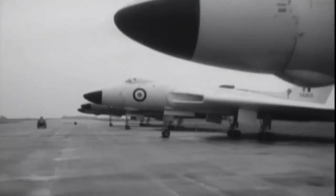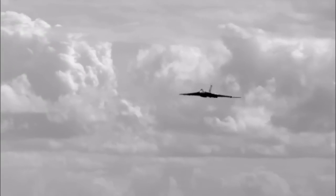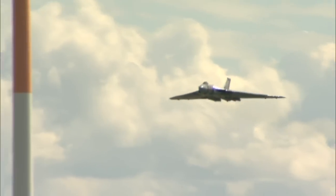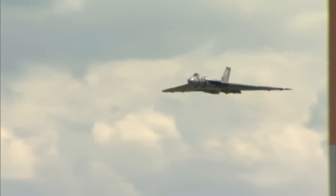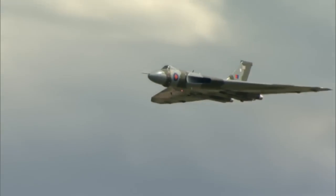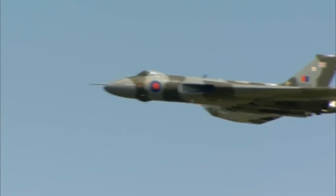In the mid-1950s, tensions were running high between East and West, and Britain needed a plane that could carry a nuclear bomb. In 1956 the RAF took delivery of just such a jet. It was called the Avro Vulcan, and throughout the Cold War it was Britain's main contribution to NATO's nuclear deterrent, always ready to take off within two minutes of a Soviet attack.